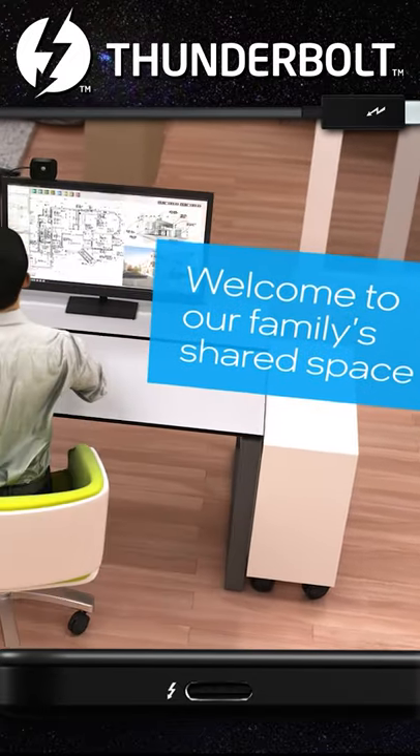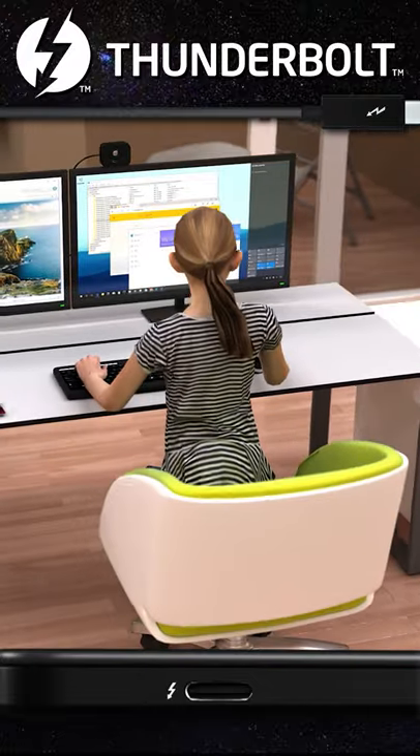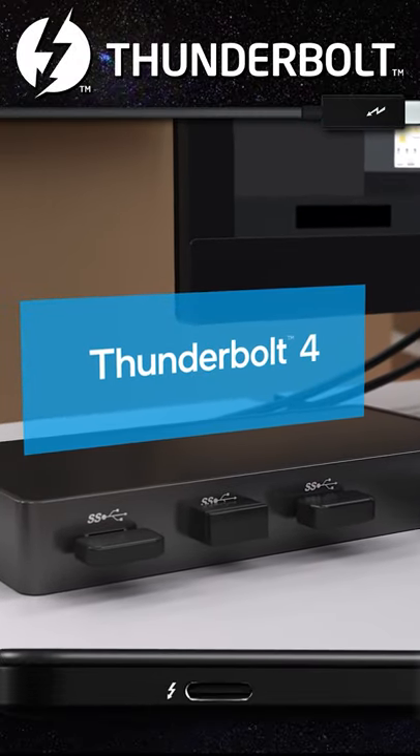Welcome to our family's shared space, where we work, learn, and play in comfort. Here we can significantly expand and personalize the capabilities of each of our laptops, thanks to our Thunderbolt 4 dock.